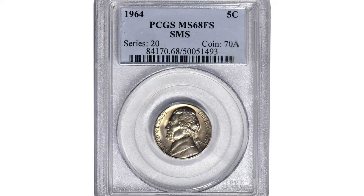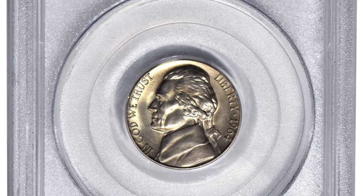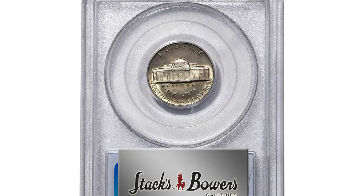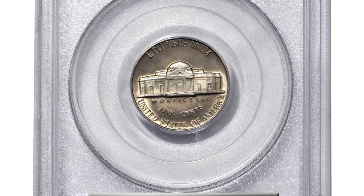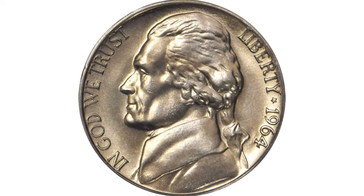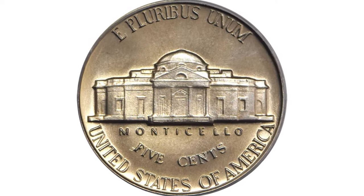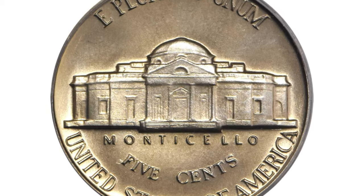The decision to suspend the production of traditional proofs beginning in 1965 apparently prompted the Mint to begin a search for a suitable replacement for those coins — apparently, because no documentation exists that details the experimentation process that eventually led to the creation of the Special Mint Set coins of 1965 to 1967.